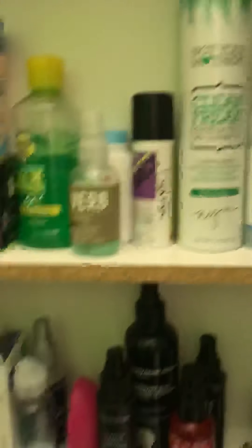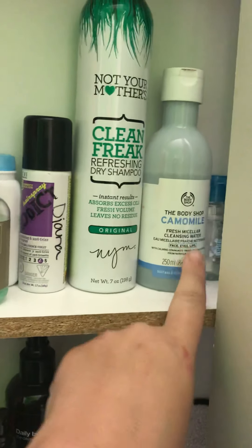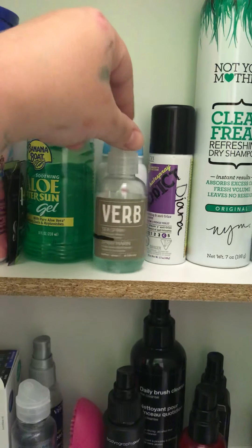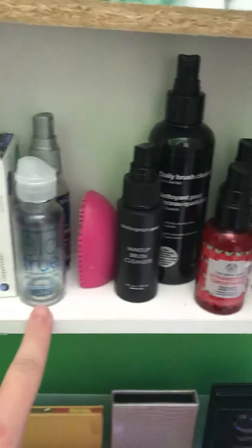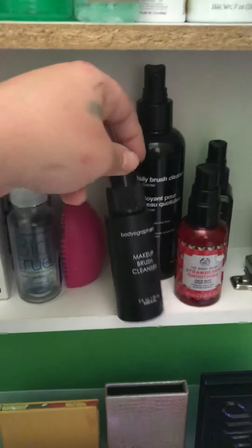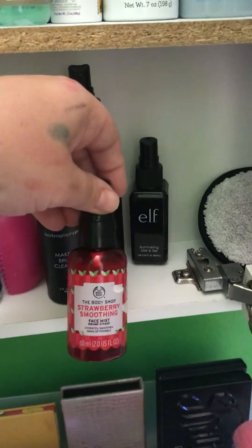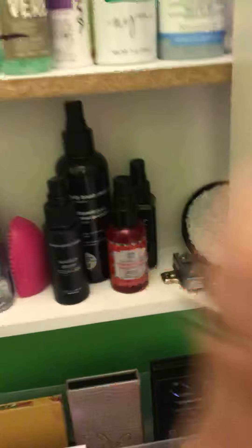In here I always kind of use this dry shampoo. I'm working on my Body Shop Chamomile Micellar — I really like that. My hair is pretty short so I haven't been using this sea spray, but I'll probably try it more now that it's getting a little longer. BioTru is what I'm using for my contacts. I'm almost done with this Bodyography Makeup Brush Cleanser.